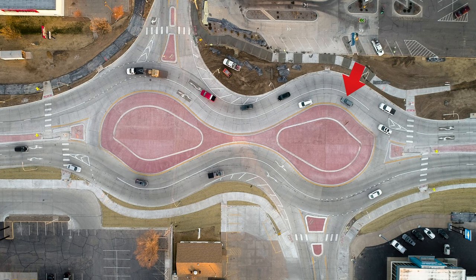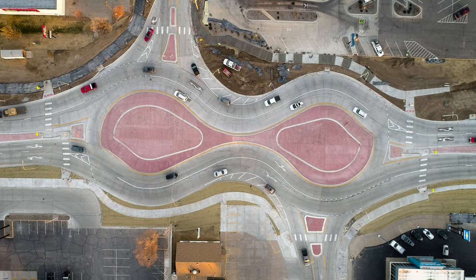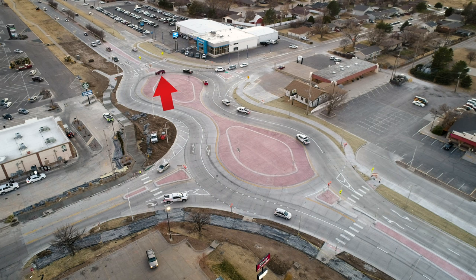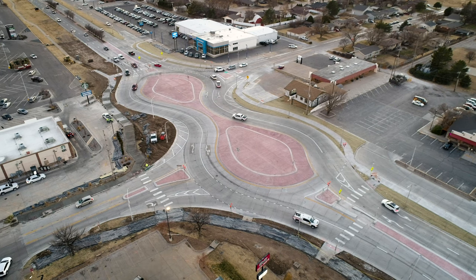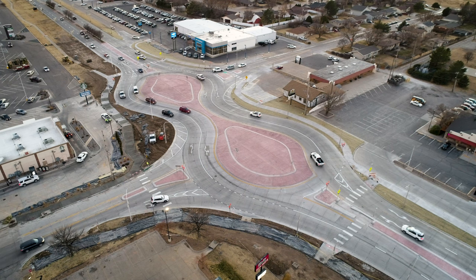Here is another example of an improper lane change where the gray car crosses the solid white line — it should have gotten into the outside lane right away. Pay close attention to the red SUV. As it crosses over to the east side of the roundabout, it should have gotten into the outside lane. Instead, it got in the inside lane and nearly comes to a stop in the roundabout, making an improper lane change.